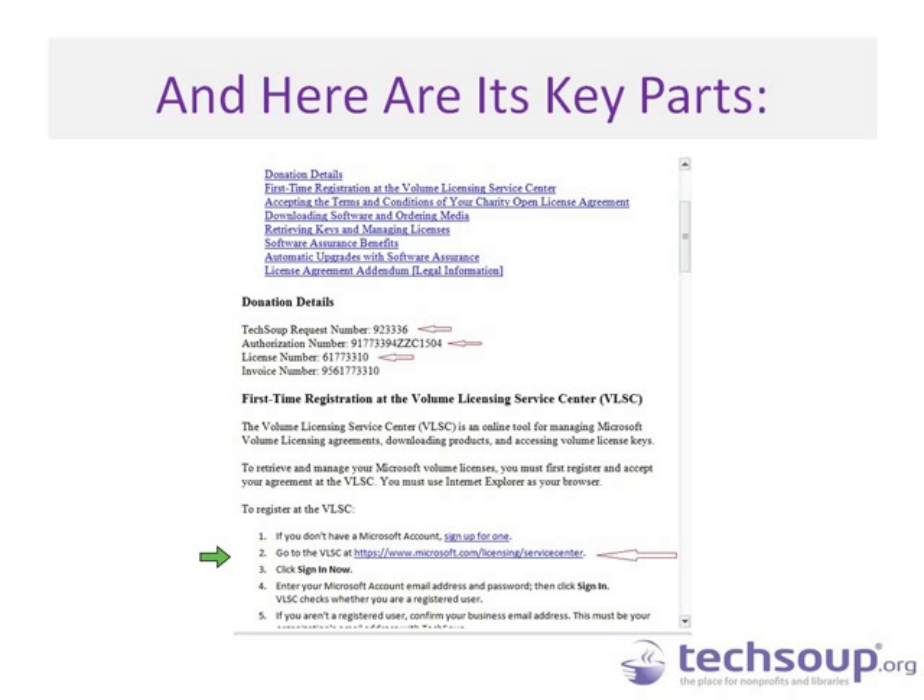We also had questions about whether a branch of your organization qualifies for its own TechSoup account — for example, if you have a library system with 20 branches and want separate accounts. You can either email us at customerservice@techsoup.org or give us a call at the client services department. Libraries are a huge part of our program, and we want to make sure you're able to operate to your full potential. If you have questions about multiple branches, please contact us and we'll look at your individual situation.